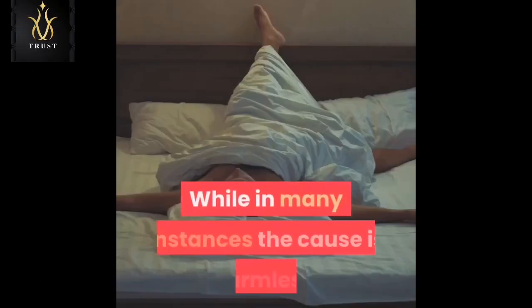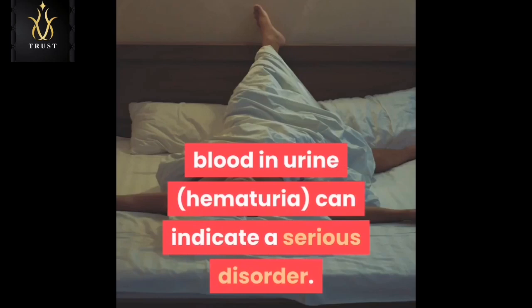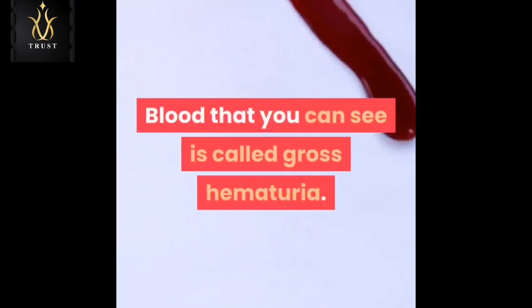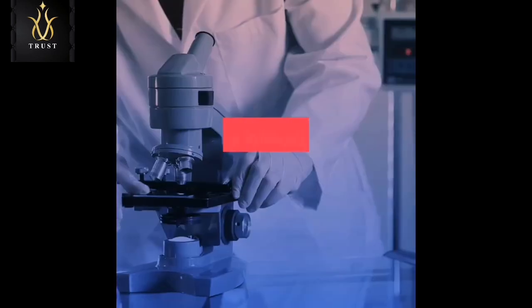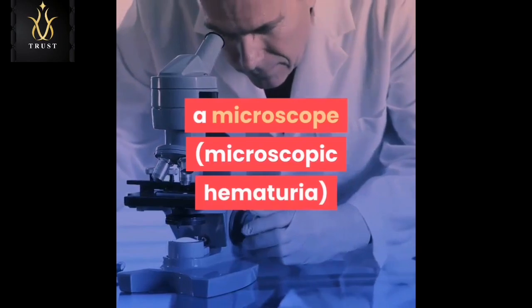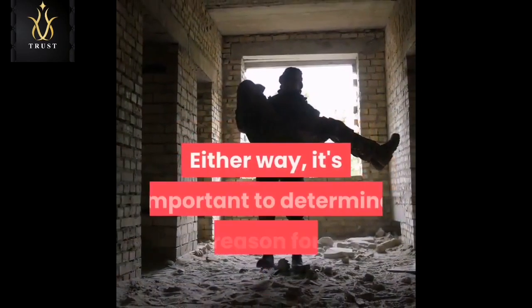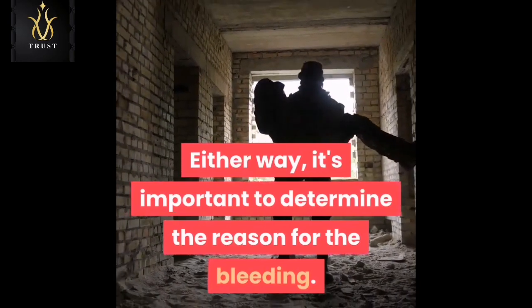Seeing blood in your urine can be alarming. While in many instances the cause is harmless, blood in urine — hematuria — can indicate a serious disorder. Blood that you can see is called gross hematuria. Urinary blood that's visible only under a microscope is called microscopic hematuria, and is found when your doctor tests your urine. Either way, it's important to determine the reason for the bleeding.